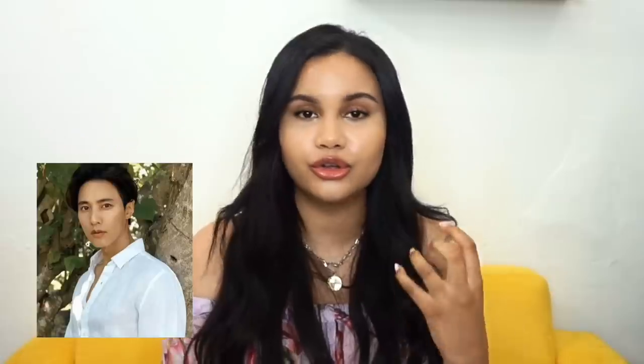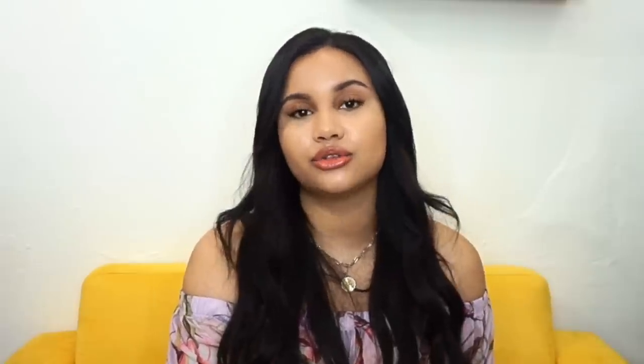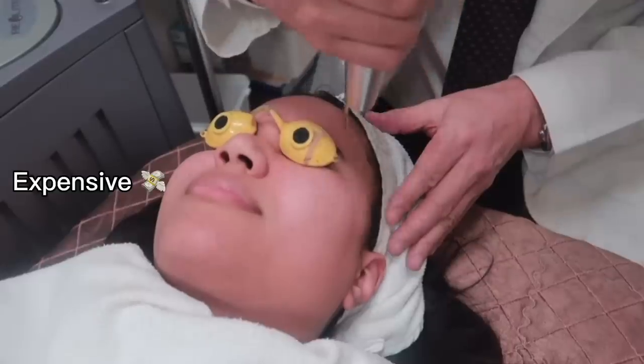Hey guys, it's me Annie Nova. I've never had so many people asking me what I've been doing to my skin. As someone who is really into the glass skin look but has hyperpigmentation and acne breakouts, today I'll be showing you the products I use and how I achieve this glass skin look. Have you ever wondered how Korean actors and K-pop stars look so luminous and amazing and never seem to have any skin problems?